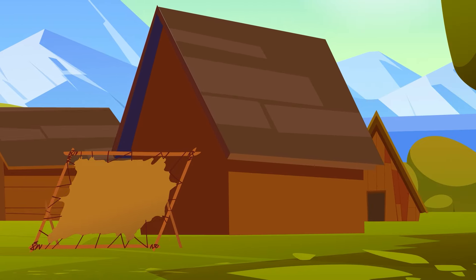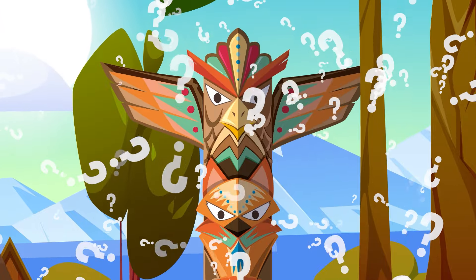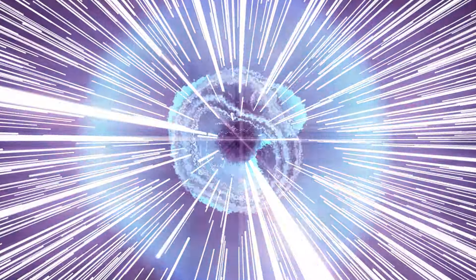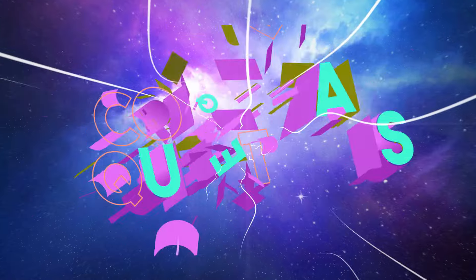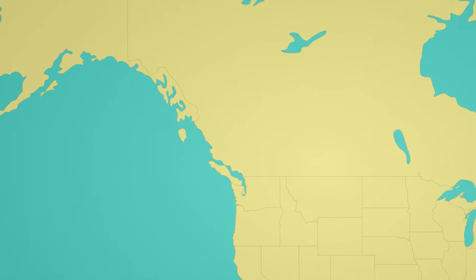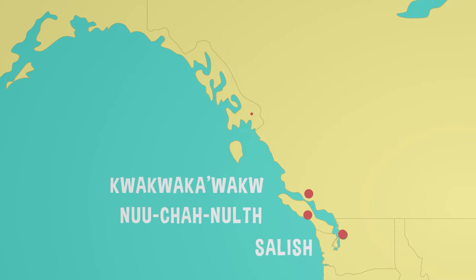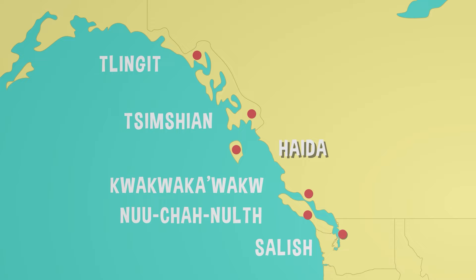Most of us have seen a totem pole before, but what were they actually used for? Let's find out on today's episode of Colossal Questions. Totem poles are carved wooden sculptures made by the indigenous peoples of the Pacific Northwest coast, from what's now Washington state, all the way up the coast to Alaska.